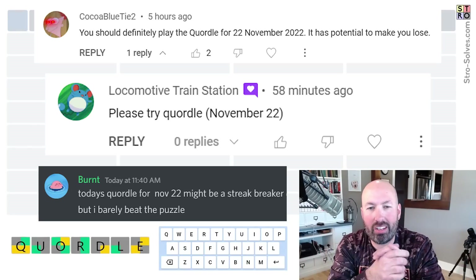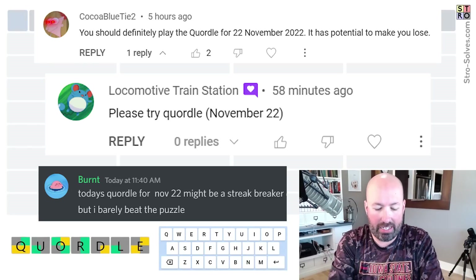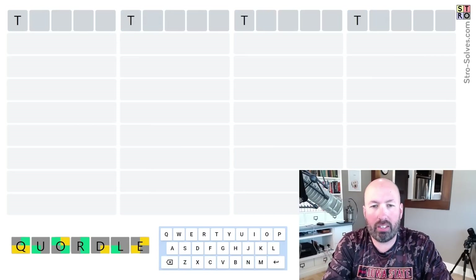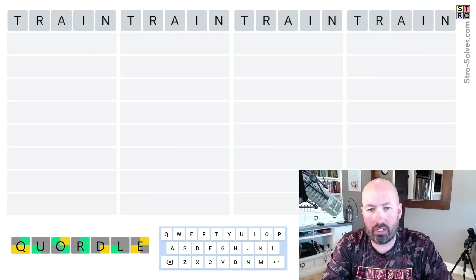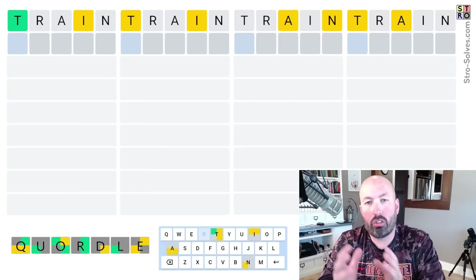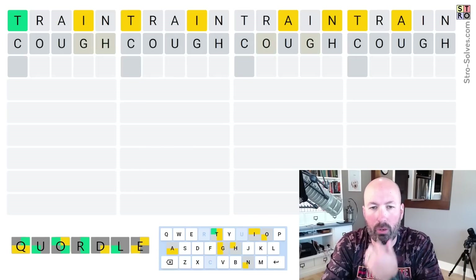I've heard from a couple people now that today's Chordal might be another streak ender, so I had to take a look at it. I think I'm going to start with TRAIN and COUGH. I've been liking that as a two-word start. I know it doesn't get you all the best letters, but it gets you quite a few good letters and a few kind of middle-of-the-road letters. So I like that approach.